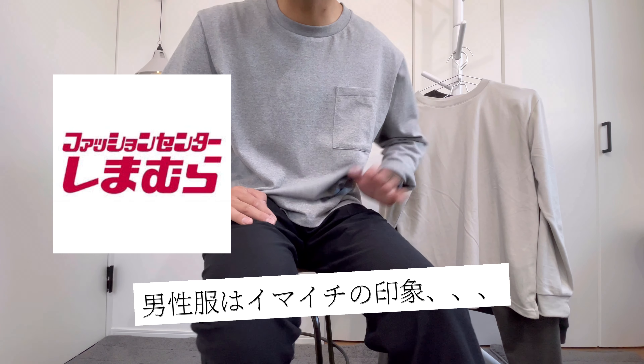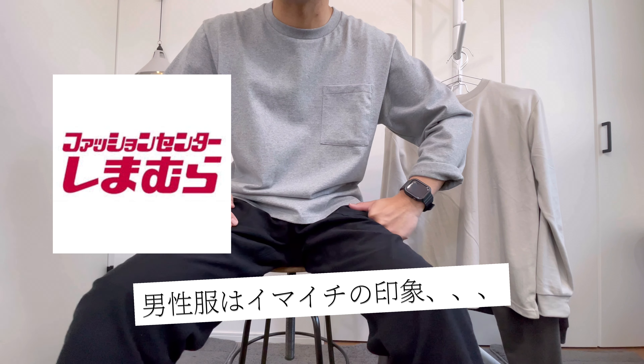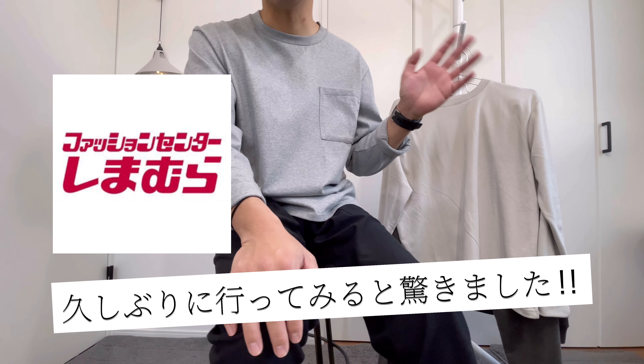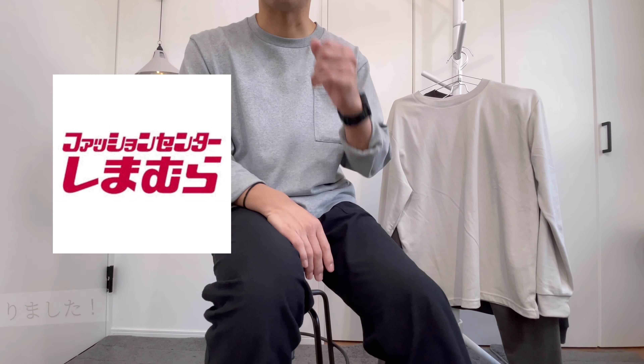こんにちは、きょうチャンネルです。今日は新企画、しまむらで見つけたいいもの3選を紹介します。久しぶりにしまむらに行って、いろんなものを見てみたんですけど、かなりいいものがありましたので、そちらを皆さんにご紹介していきたいと思います。